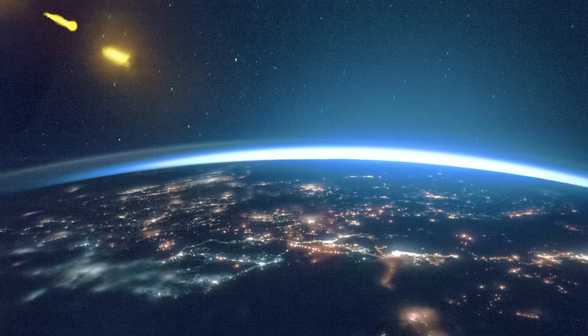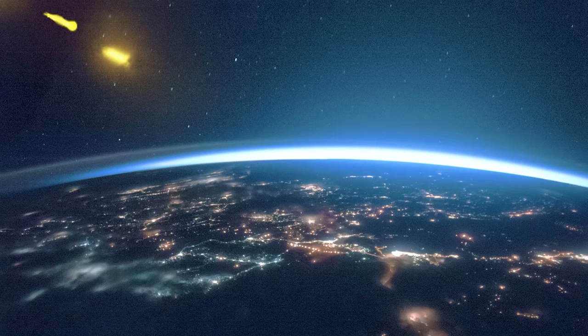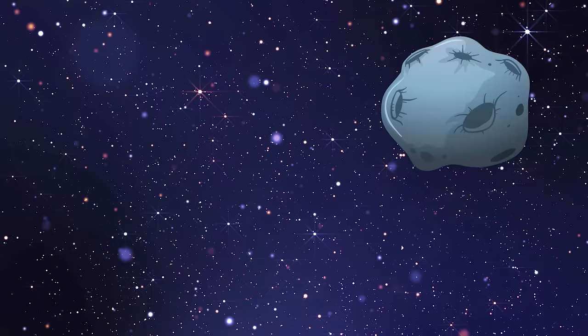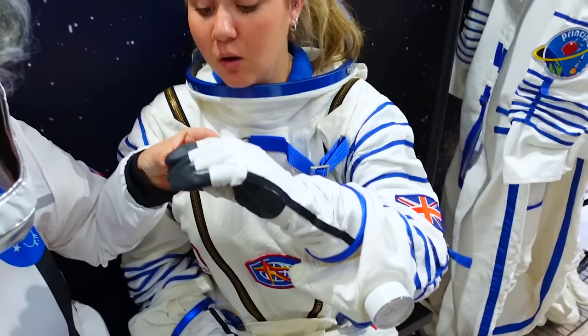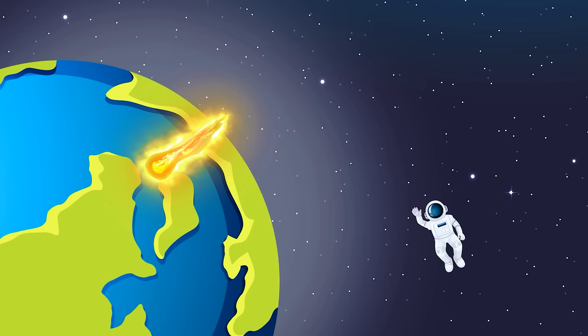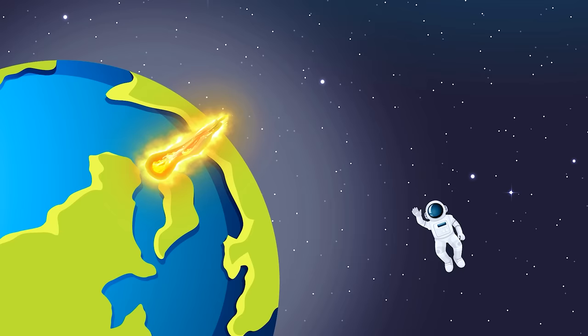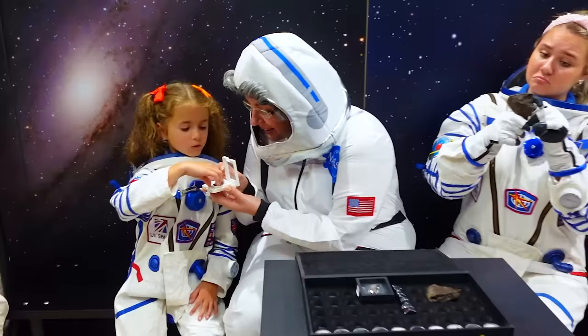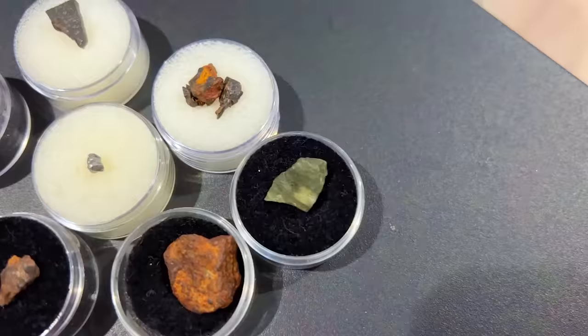These are two real meteorites! Meteorites are space rocks and chunks of space metal that land on Earth. They start out as meteoroids that come from asteroids, then crash into the Earth's atmosphere and become meteors when they burn up, or hit the ground as meteorites. Check it out — a real rock from the moon! This is so cool! Check out all these other rocks from space!